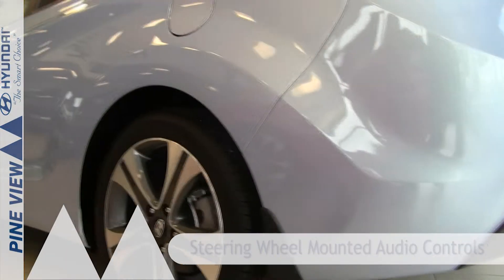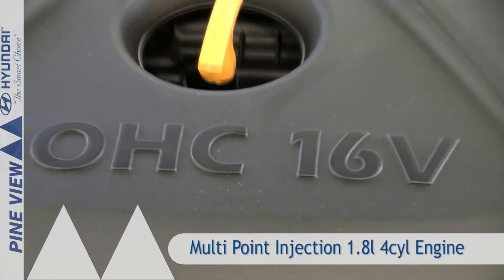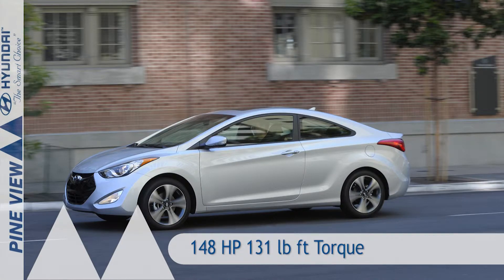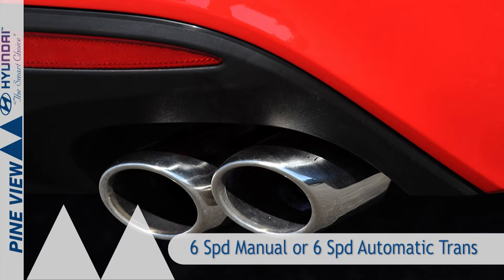In terms of powertrain, the Elantra Coupe is equipped with the same multi-point injection 1.8-litre 4-cylinder engine found in the 4-door sedan, producing 148 horsepower and 131 pound-feet of torque. The engine is mated to a 6-speed manual transmission with an optional upgraded 6-speed automatic.